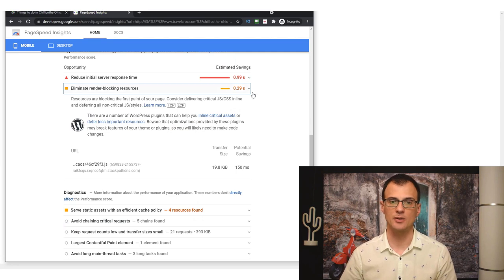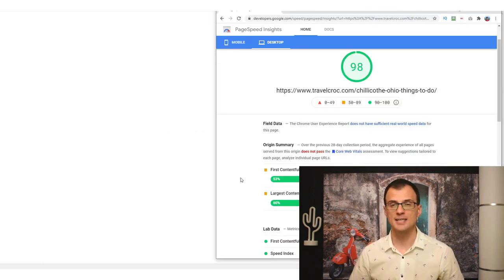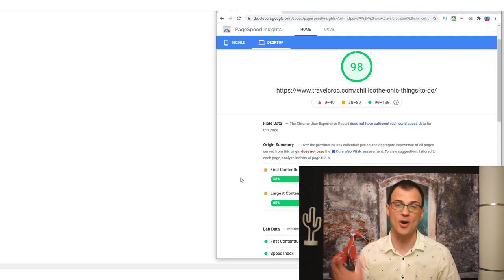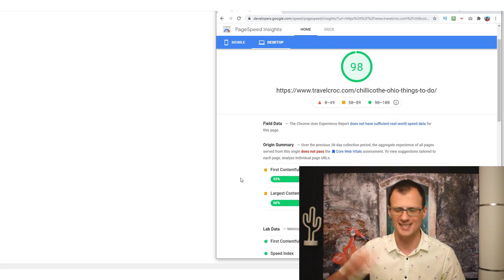After doing this, rerun Page Speed Insights and you'll see the CSS render-blocking resources errors have disappeared. Well guys, if you follow the recommendations in this video I'm sure you'll be very close to getting a green Page Speed Insights score. Thank you so much for watching. I'm putting another video for you — go ahead and watch it if you'd like to learn how to SEO optimize your WordPress blog post. Leave me a like and a comment below, let me know how you went and any questions you have about optimizing your website speed.